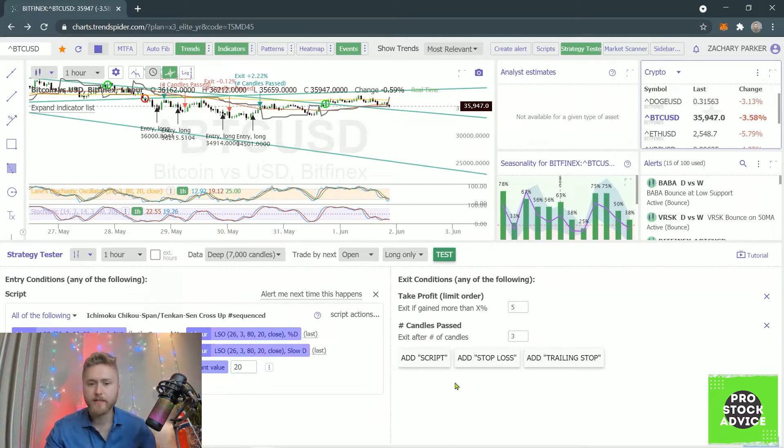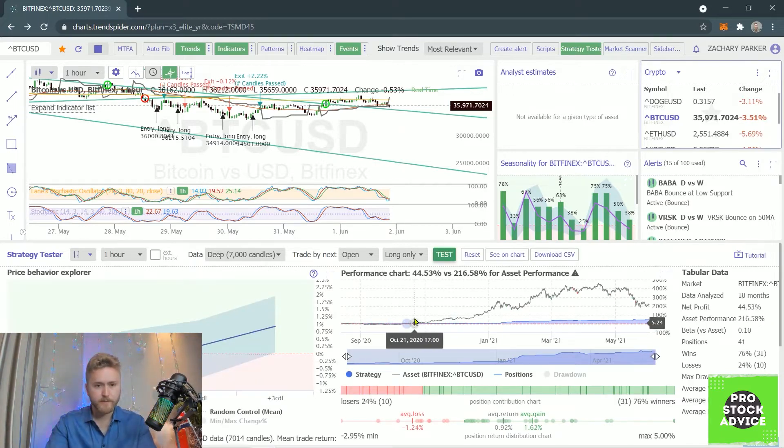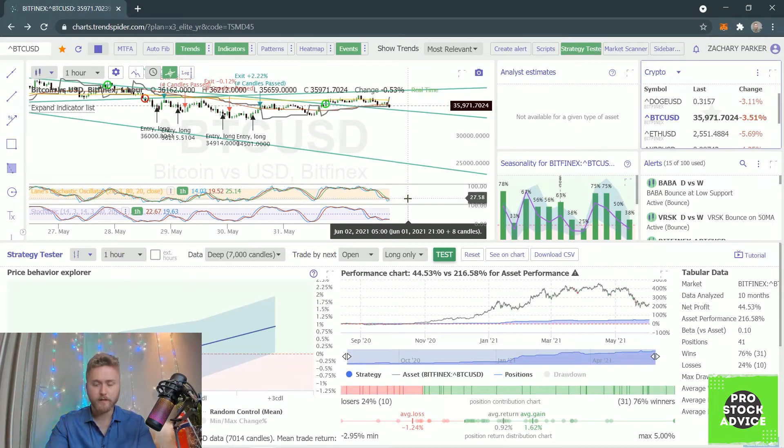So that's how we're going to get into the position. Getting out of the position — there's going to be an either-or exit. We're going to take a profit if the position is up 5%, or if three candles have passed. You might be thinking, why three candles? The answer is I tested a lot of data and that's just what works. Let me push test here and show you.